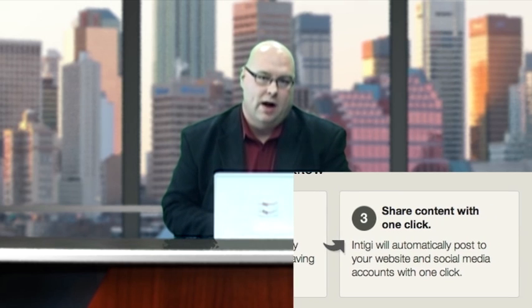It will upload directly to your blog. I've tried it and I like its early capabilities. Go to IntiGy.com and ask to become a beta tester right away.